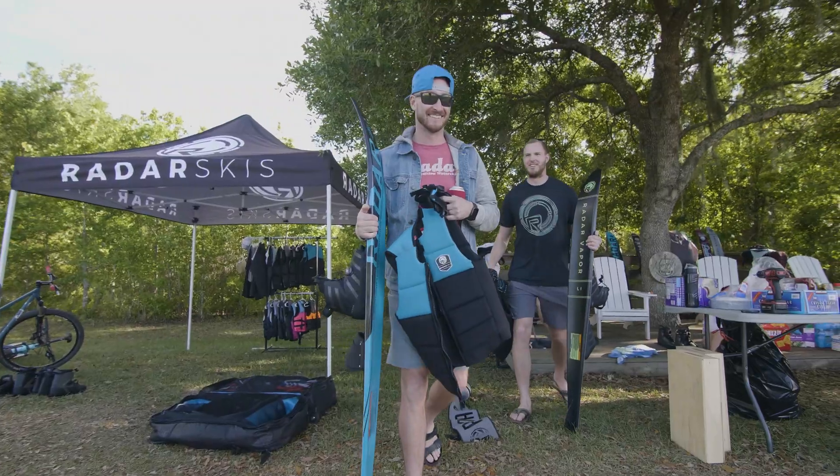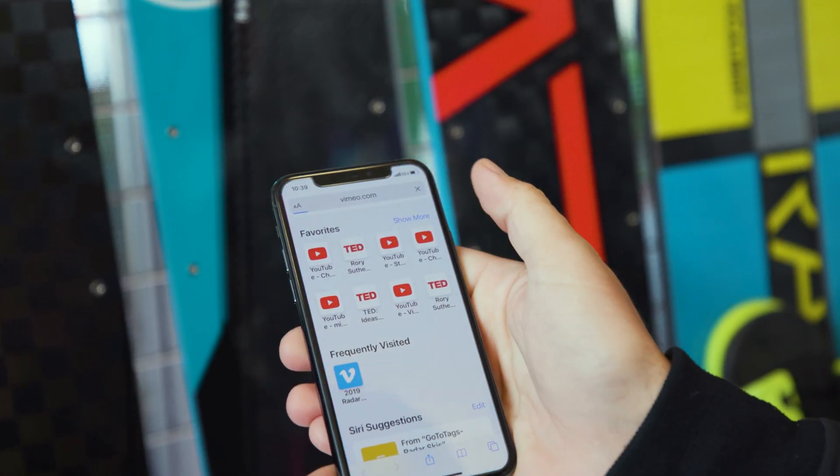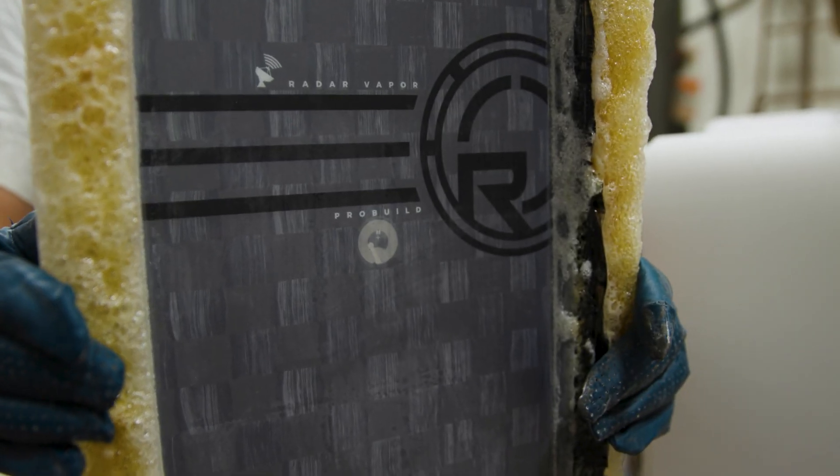The great thing about it is it's not just for one use — you can use it for this, this, this, and that. It really has everybody's needs covered, from a marketing perspective to a sales perspective to a logistics perspective. It covers all those bases with one simple device.